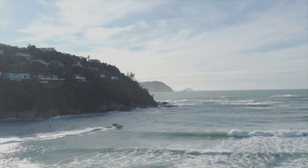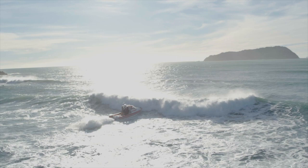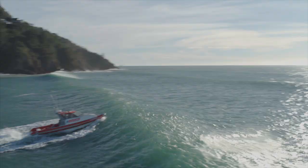Bar crossings are a high risk boating activity, even for the most experienced boater. There are three types of bars: dangerous, very dangerous, and extremely dangerous. This film will provide you with information on how to make a safer bar crossing. But if in doubt, don't go out.